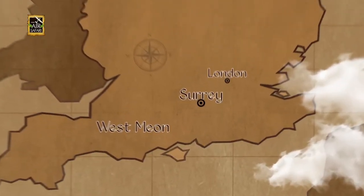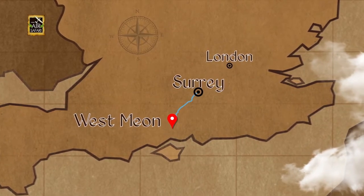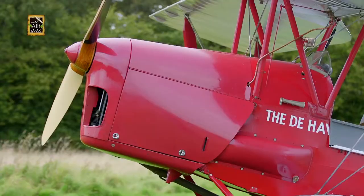From Classic Cars, we drove down the hills of Surrey to the airfield of West Mion, where Classic Aircraft awaited us.